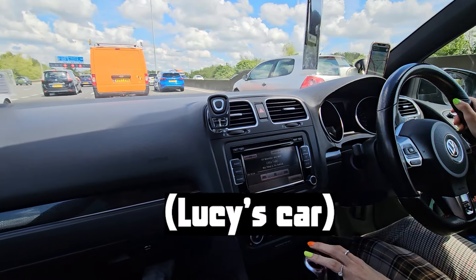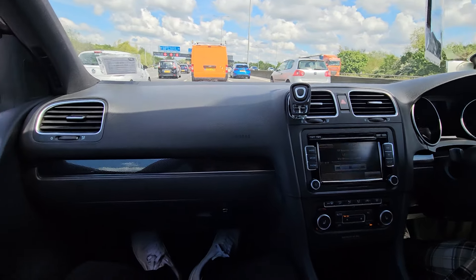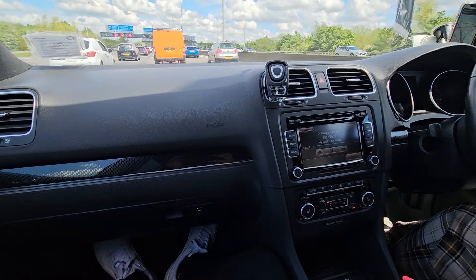We were a little bit set back. The battery just decided to die, so we had to get jump started and then went to Halfords to get a new battery, and now we're on our way. Three hours later.